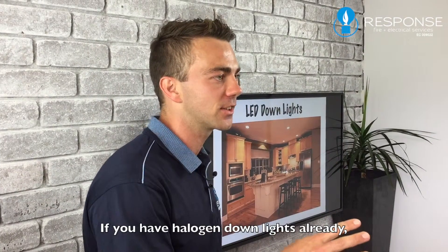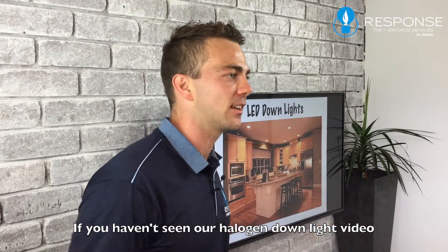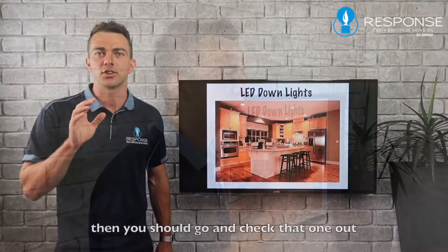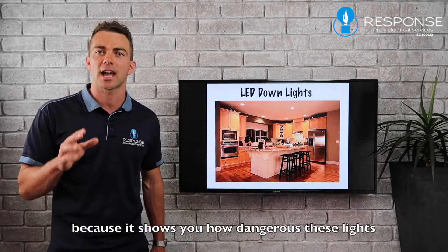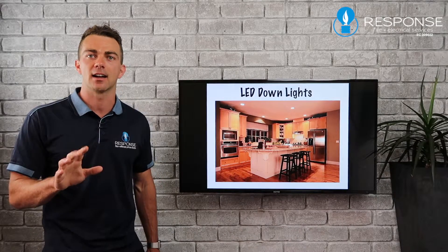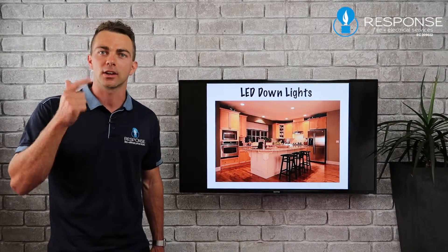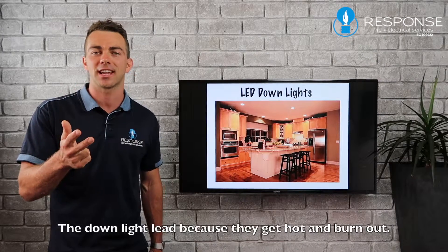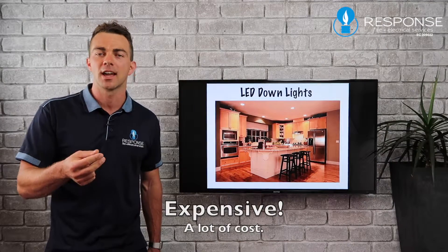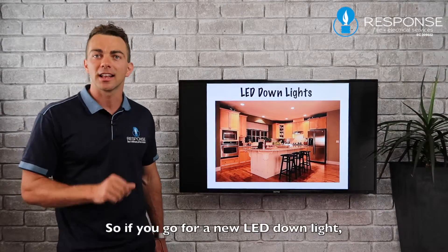Now, if you have halogen downlights already, they are pretty unsafe. If you haven't seen our halogen downlight video where I'm in the roof showing you all about them, you should check that out because it shows you how dangerous halogen downlights actually are. You've got three things that break in a halogen downlight: transformers, the globes, and the downlight leads that get hot and burn out. So there's a lot of maintenance, a lot of cost, and they run at 50 watts continuously.